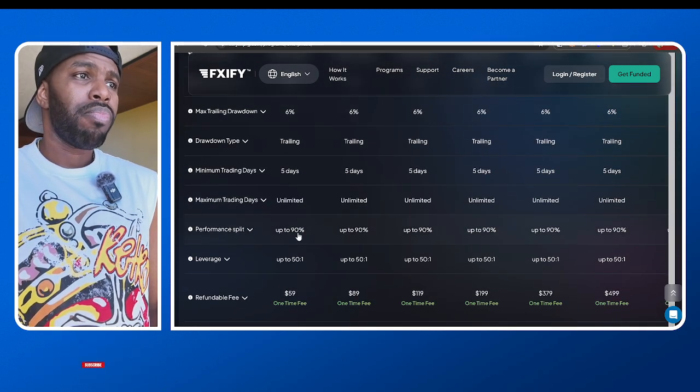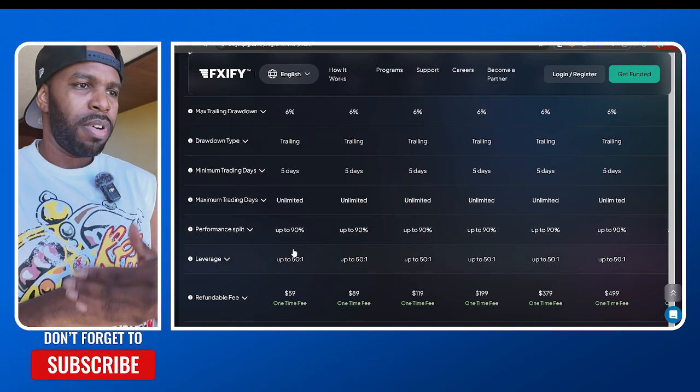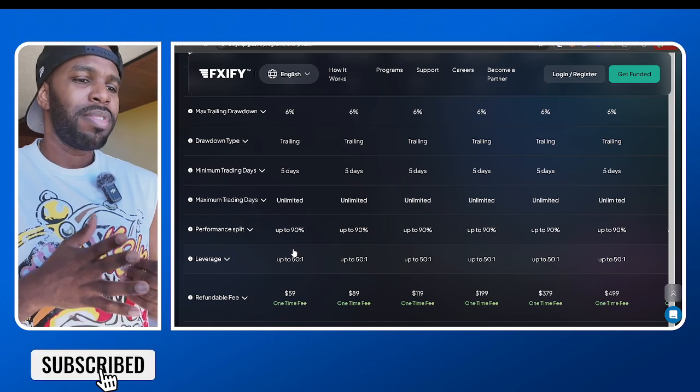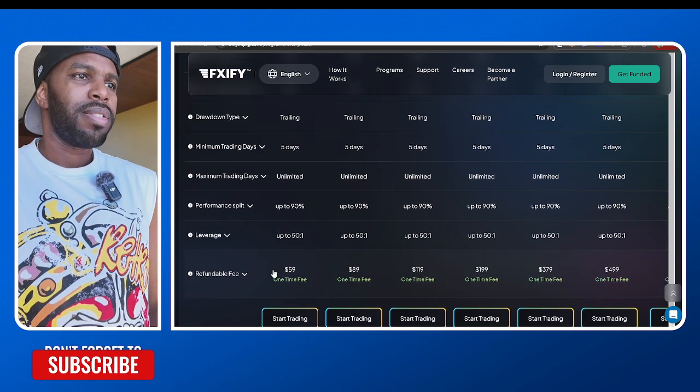You're able to get up to 90% profit split. So whenever I pass your challenge and get you funded, you can do a profit split of up to 90%. And like I said, it's only $59 for the 5k.